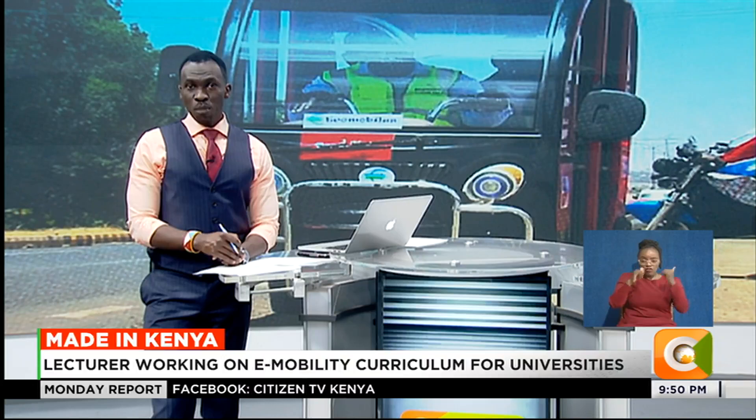One such innovation is Ecomobilis, a venture building electric tuk-tuks and motorcycles.